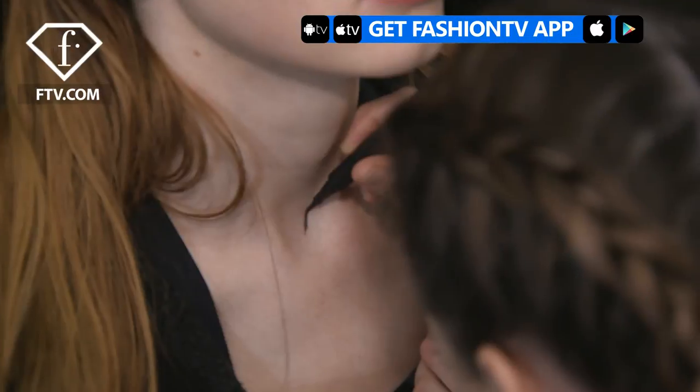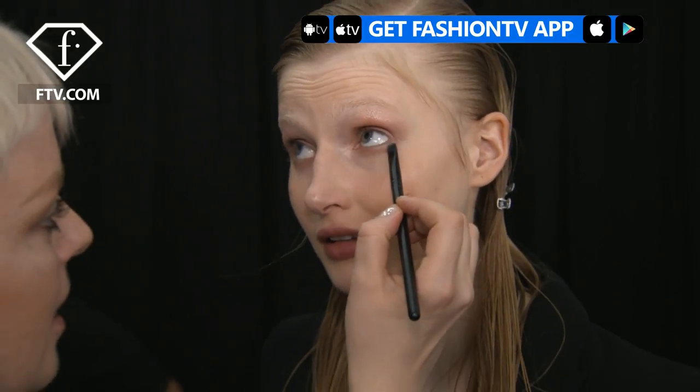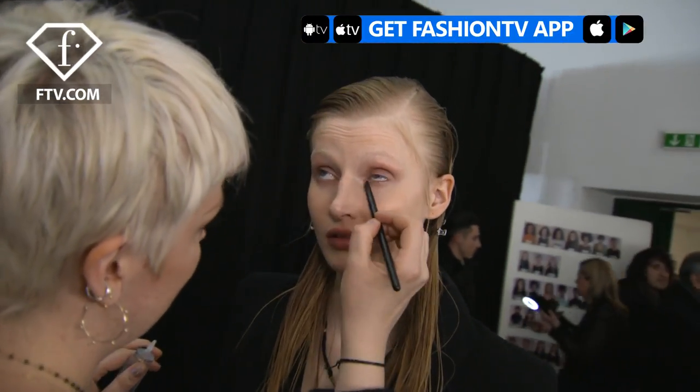Hello Fashion TV, my name is Pablo Rodriguez and we are backstage at Vionnet. We are playing a lot with textures. So we have a very, very matte skin with a matte lip, but we're using a lot of gloss all around the eye and even on the eyebrows. There's no line or anything like that. But that contrast in shine and matte, that's what makes it look.